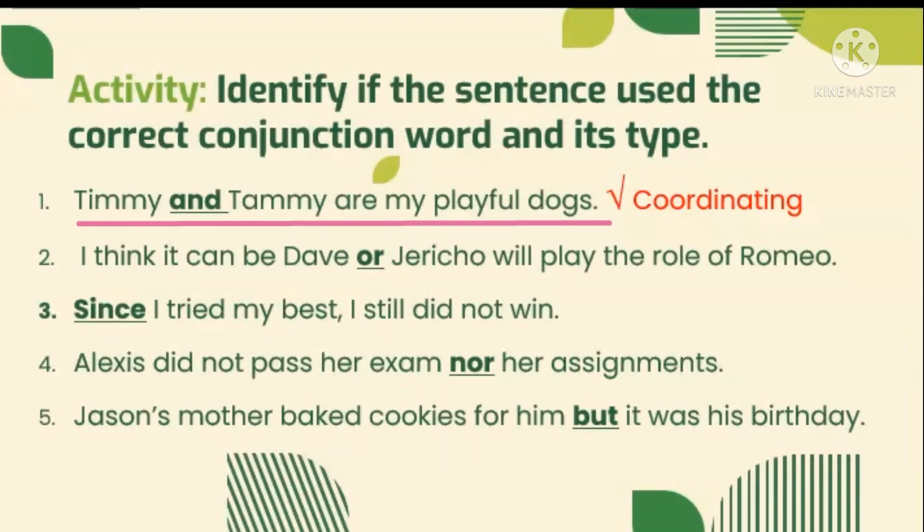Timmy and Tommy are my playful dogs. The conjunction used was AND. It is correct since the sentence refers to the two playful dogs. It is also a coordinating conjunction because we can find AND in the acronym FANBOYS. Got it?